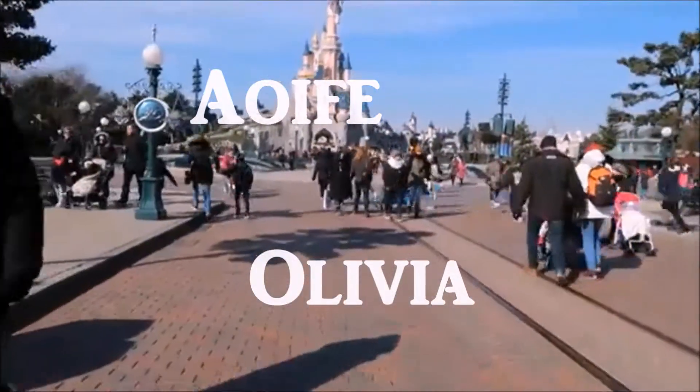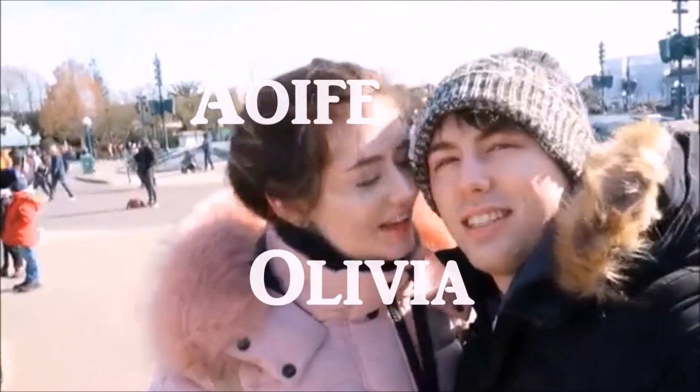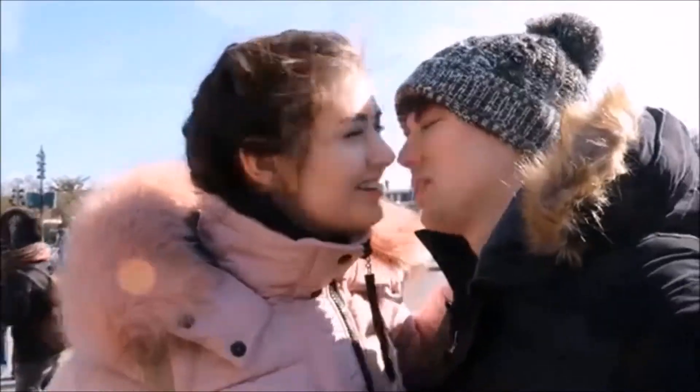Hi guys, welcome back to my channel, or if you're new here welcome! My name is Aoife, it's nice to meet you. As you can see by the title, we have a very exciting Boohoo haul. The 25% sale was on throughout the website, so I went on there even though I'm trying to save money and got things I shouldn't have — but oh well, for the sake of the video!